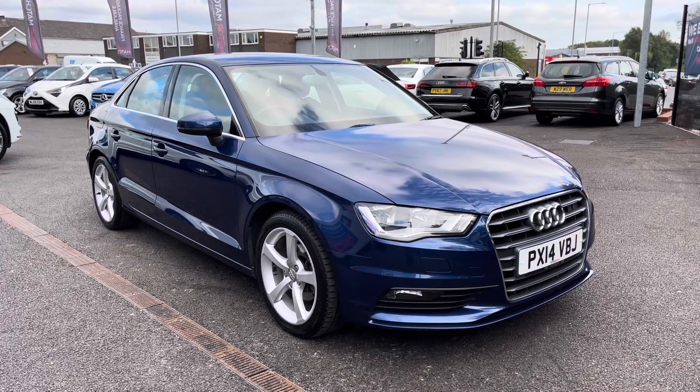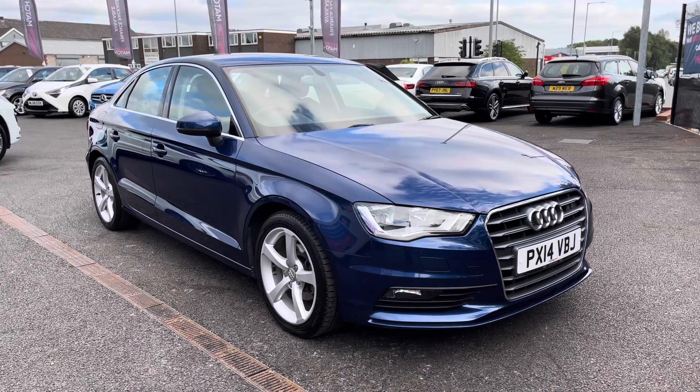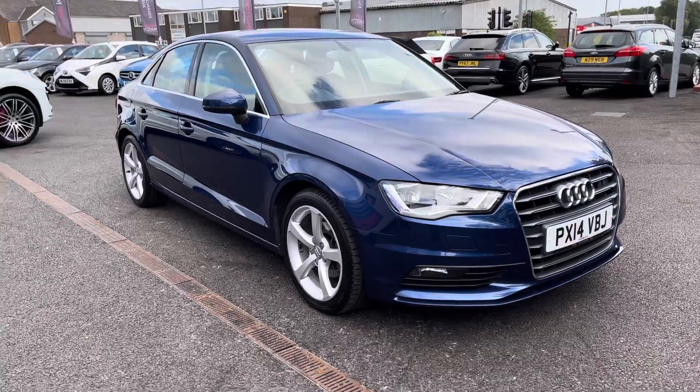Hi and welcome to Motor Match Bolton. My name's Abbey and in this video I am showing you this 2014 Audi A3. This model is the TDI Sport with a 2 litre diesel engine.